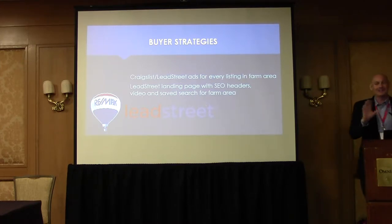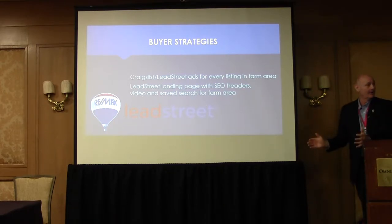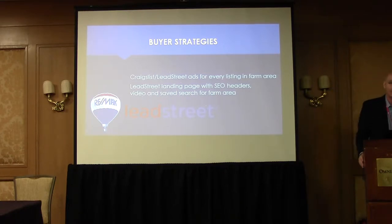So our second buyer strategy — it sounds kind of complicated, but it's really kind of fun. We're going to build a landing page on our RE-MAX website, put a header on it that the search engines love to find, embed a YouTube video, and then embed a saved search for properties for sale in our farm area — all on that one page. That one page incorporates all the primary features that search engines love. When somebody goes to Google or Yahoo or MSN and searches 'homes for sale in' your farm area, your RE-MAX landing page pops up on the first page of results.